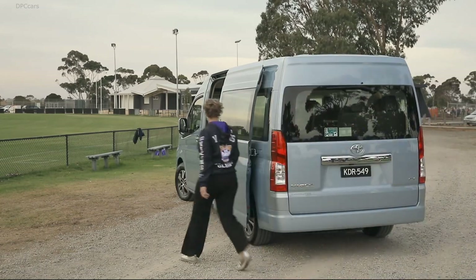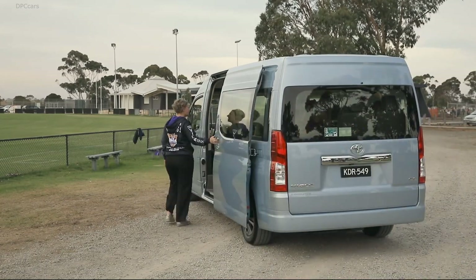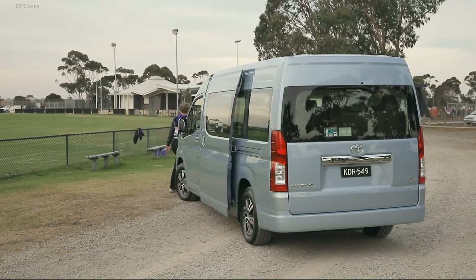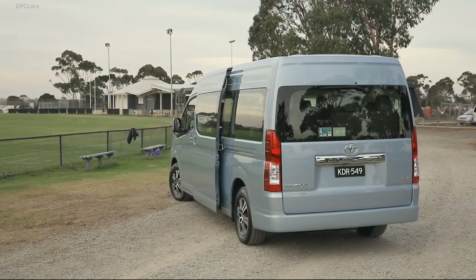The latest suite of Toyota Safety Sense features the redesigned cabin with improved ergonomics for greater driver comfort and convenience.